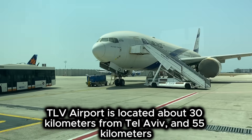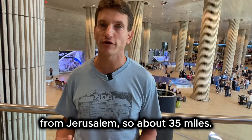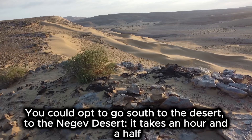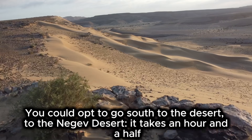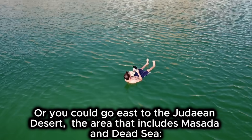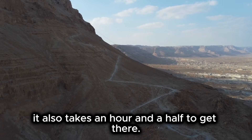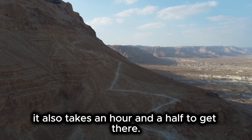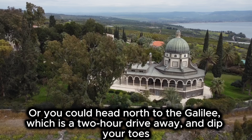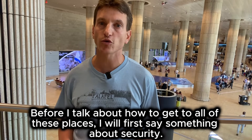TLV Airport is located about 30 kilometers from Tel Aviv and 55 kilometers from Jerusalem, so about 35 miles. But you don't have to start with the cities. You could opt to go south to the Negev Desert — it takes an hour and a half to get there. Or you could head north to the Galilee, which is a two-hour drive away, and dip your toes into the water of the Sea of Galilee.